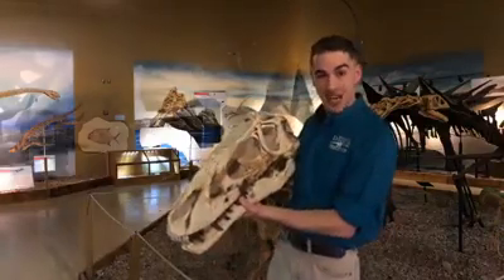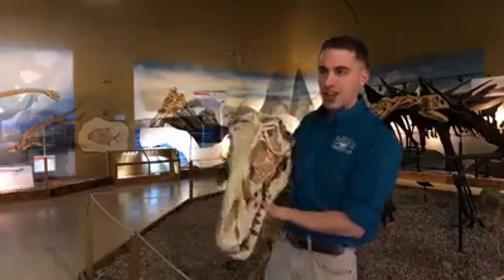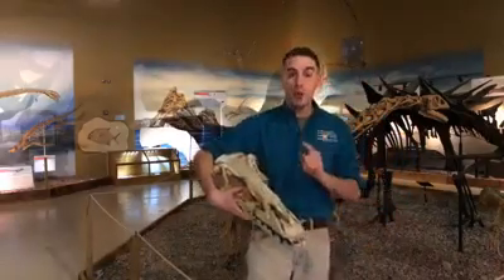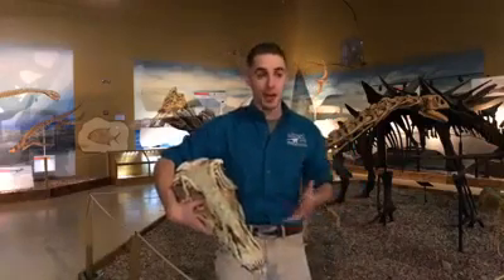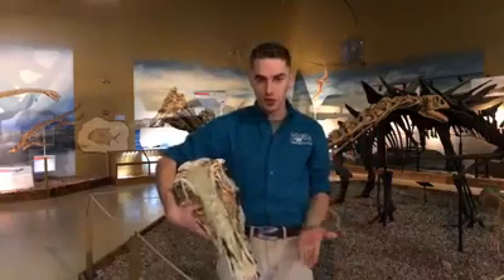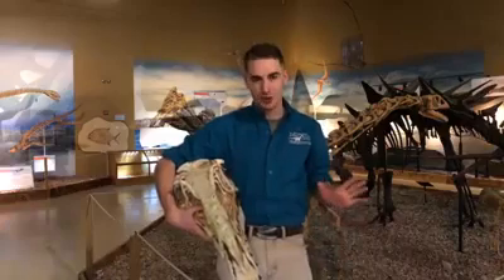Now is Alioramus exactly the same as T. rex? Well no, of course not — it's quite a bit smaller. There was also another tyrannosaur called Tarbosaurus that was extremely similar to T. rex. But the point is they were living at the same time in pretty similar — or in some cases very different — environments, but in different parts of the globe with the same types of creatures. We see this throughout the Jurassic and the Cretaceous.